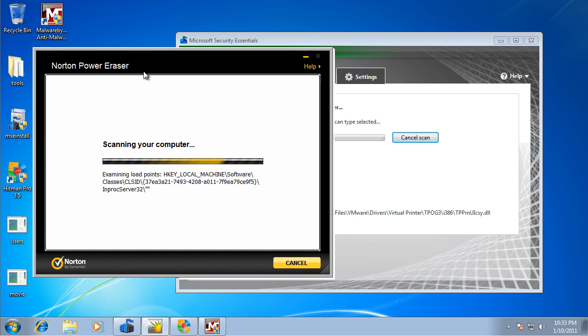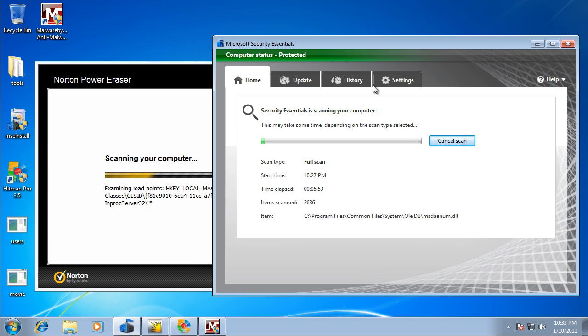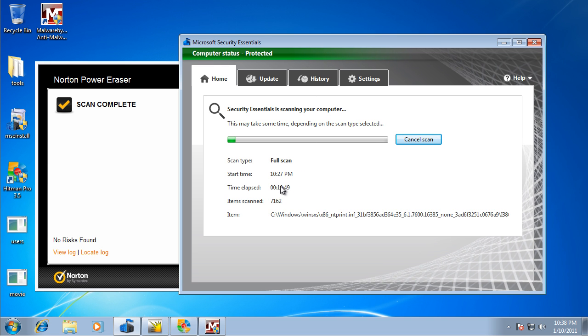If you guys have any requests, like I always see in my videos, just feel free to ask. I'll be happy to help you guys. This scan's still going on, but I really don't have 30 or 40 minutes to wait for a scan to complete. By the looks of it, that's how long it's going to take — it's only at 10 minutes and 52 seconds and it's not even a fourth of the way there.